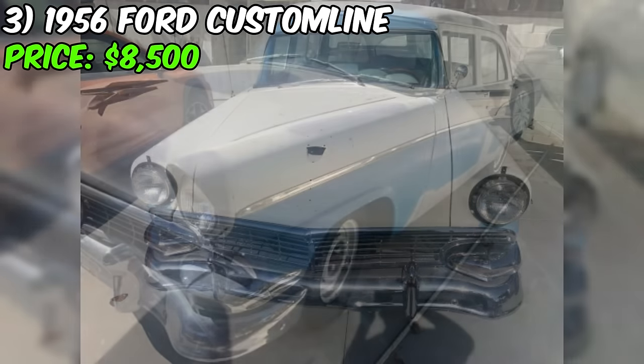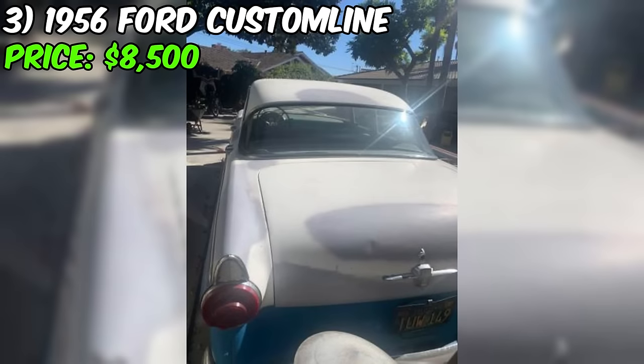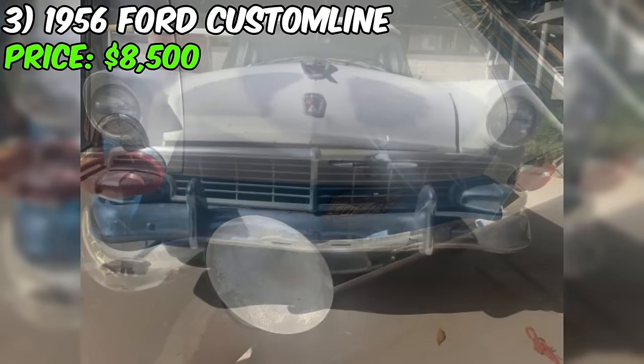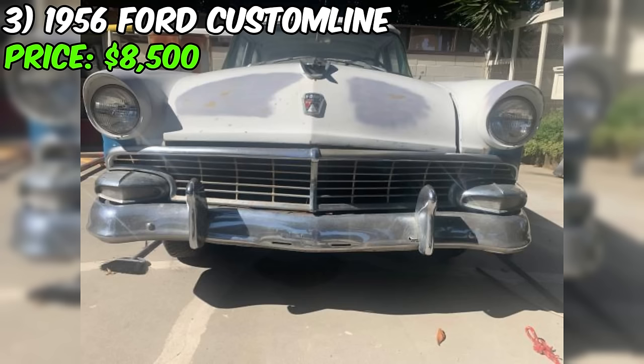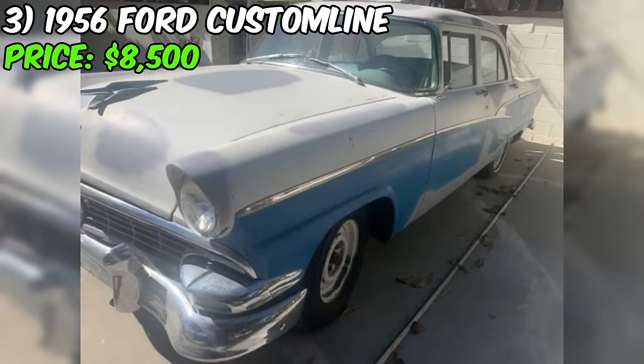Despite being labeled a project, the seller emphasizes the potential within, calling for someone with tender loving care — TLC — to elevate this beauty to car show standards. The clean title and current non-operational status are disclosed, portraying the car as a canvas ready for a passionate restorer. The seller assures potential buyers that beneath its project status, the Ford Custom Line runs great and boasts a smooth engine and transmission.